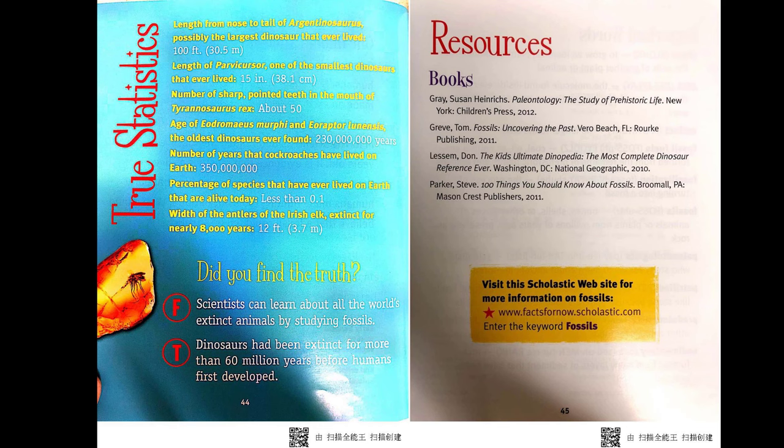Did you find the truth? Scientists can learn about all the world's extinct animals by studying fossils — this is false. Dinosaurs had been extinct for more than 60 million years before humans first developed — this is true.